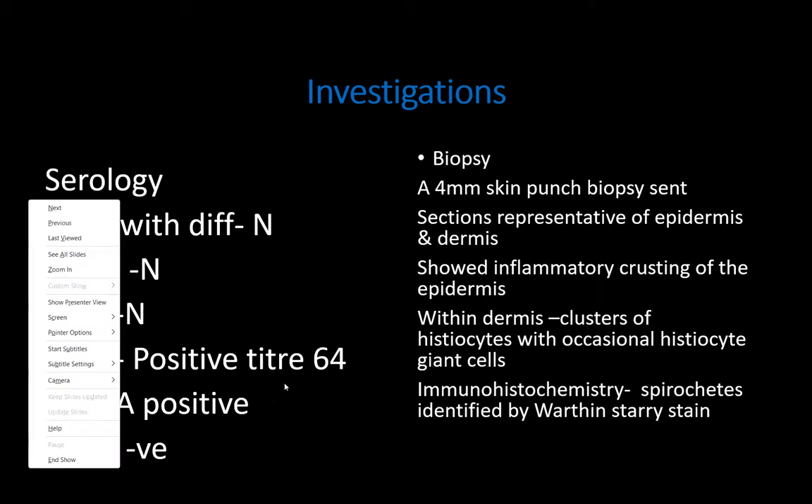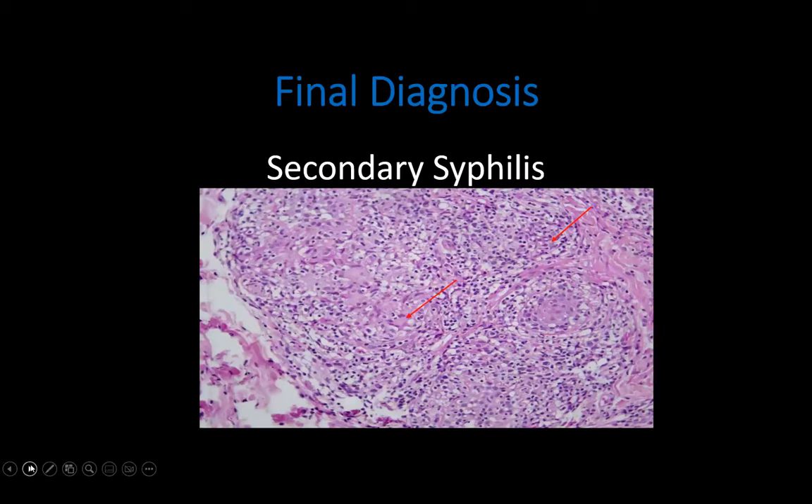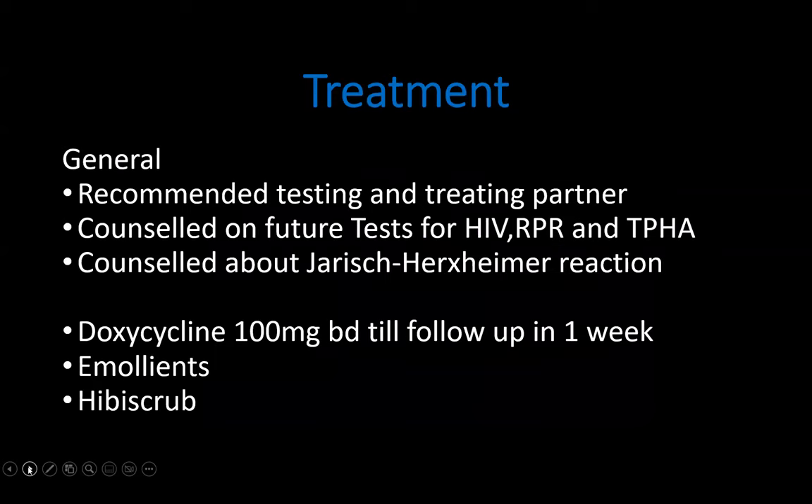On his first presentation, the patient didn't have blood results. We counseled him about the possibility of his rash being secondary syphilis, recommended testing and treating his partner, and counseled him that he might need to repeat the RPR and HIV test in future. We also counseled him on the possibility of an exaggerated reaction to treatment. Without serology, we put him on doxycycline 100mg BD for a week, with follow-up scheduled for blood results.